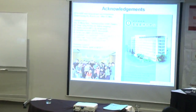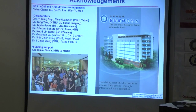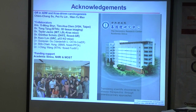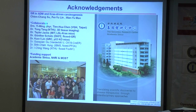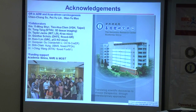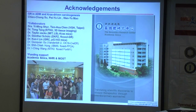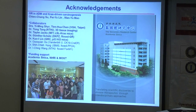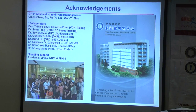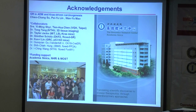All the mouse work was done by my two PhD students, and I would like to thank Dr. Sujit Tang and Dr. Lin Pei, as well as our technician Ma Wuan Yu. I would also like to thank collaborators who provided critical specimens and genetically modified mice, and thank the funding support from the Academia Sinica, NHRI, and the Ministry of Science and Technology. Thank you very much for your attention.